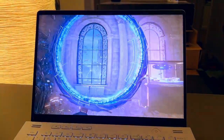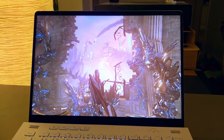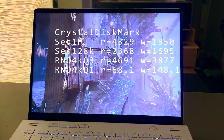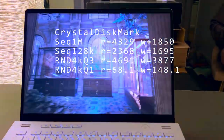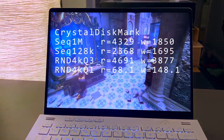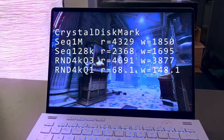I also ran the CrystalDiskMark test to benchmark the M.2 SSD that comes slotted in the laptop. Note that this SSD is upgradable and you'd likely see higher numbers from a mainstream replacement from Samsung or Western Digital. However, unless you're doing a ton of disk-heavy operations like copying 4K video onto the laptop, you probably won't notice too much of a difference in practice.